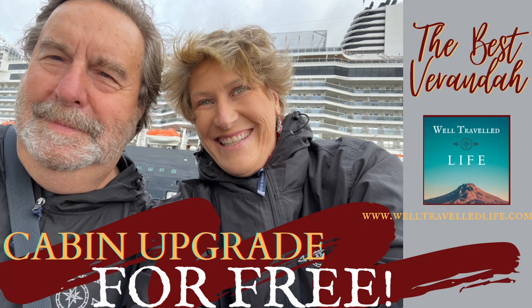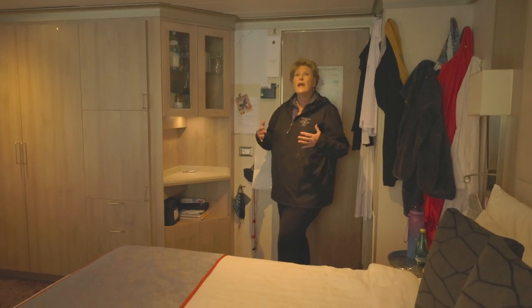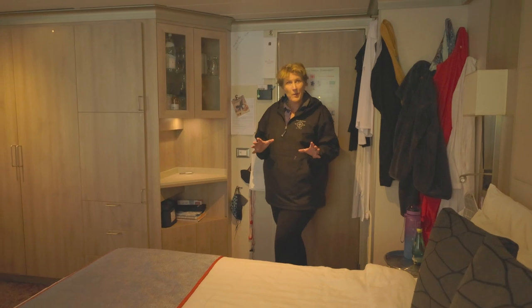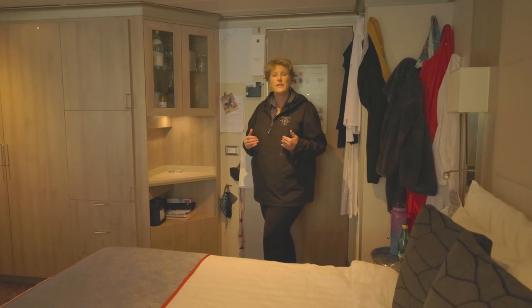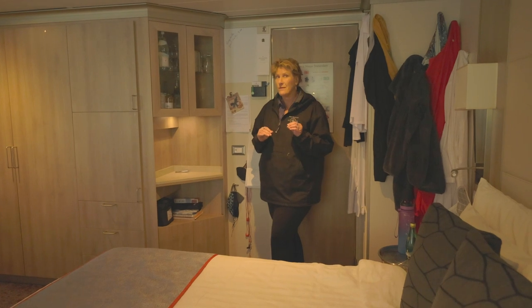While cruises are operating at reduced capacity, you've got the opportunity to get some pretty amazing cabins for the same price that you might pay for a regular old veranda. You may have seen one of our other cabin videos, but we are still on the new Stadtendom and we have a new cabin — a little bit of an upgrade which we're kind of excited about. We want to show you this room because the layout really is different than most of the balcony cabins you've seen. Although it's still in the same category as a veranda, this is not considered a suite.